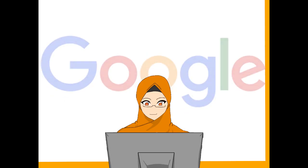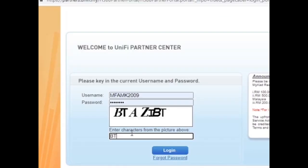First, search Unified Partner Portal in Google search. Secondly, login using the username and password given by Telecom Malaysia. Then guess the alphabets to prove you are not a spam bot. It will bring you to the next page.